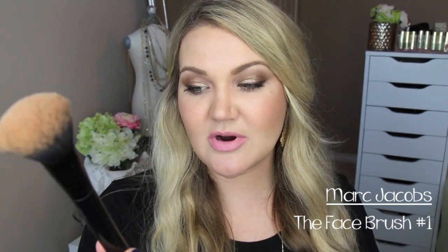I recently just got this brush — it is the Marc Jacobs The Face Brush. This thing is so soft. You can use it for liquid foundation and powder foundation. I love it — you can even use it for bronzer. It just blends in the products seamlessly. It's rather expensive, but I highly recommend these brushes. This is a great, great brush — the Face No. 1.